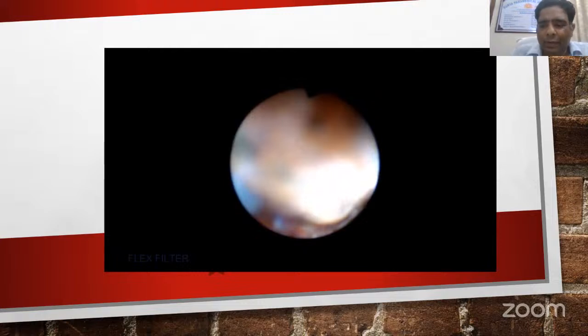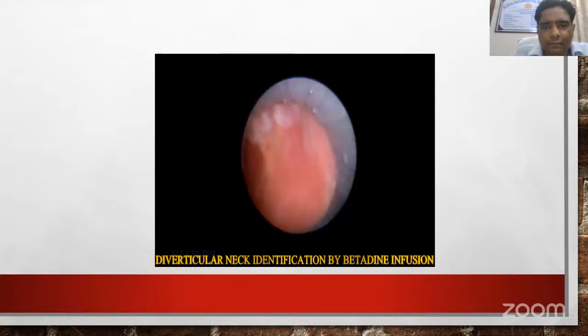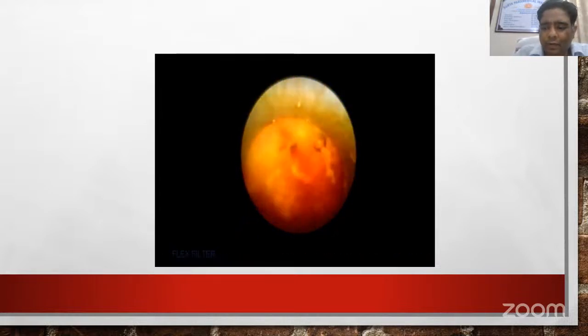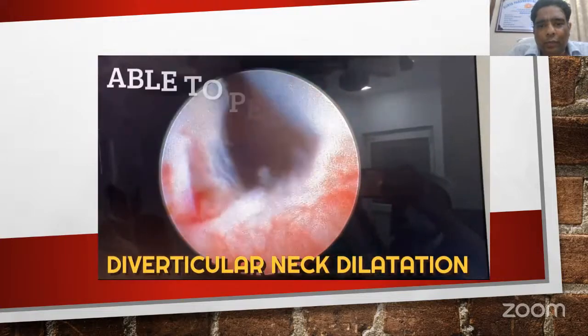Thereafter, stone fragmentation can be done once the stone is localized. The next challenge is identifying the diverticular ostium. When there is difficulty identifying the ostium, we can inject or instill methylene blue or betadine from the ureteral catheter. Betadine injected through the ureteral catheter allows the ostium to be identified. The third step is placement of the guide wire across the diverticular neck and controlled dilatation of the diverticular neck. Thanks to Dr. Nitesh from Patna who helped with this video.